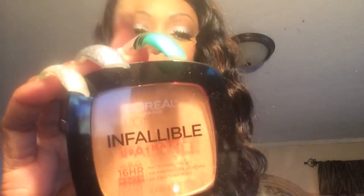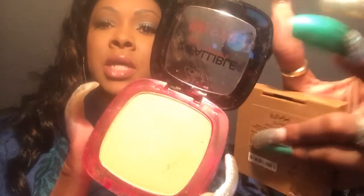Next I do have on the new Infallible L'Oreal 16 Hour powder. I took the sticker off — I think I'm in shade 600. It doesn't have a mirror on the top, it has a mirror on the bottom.